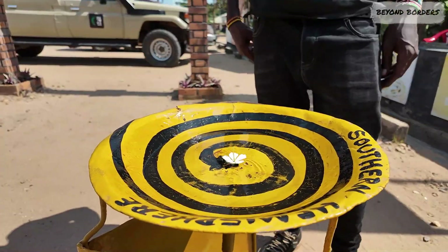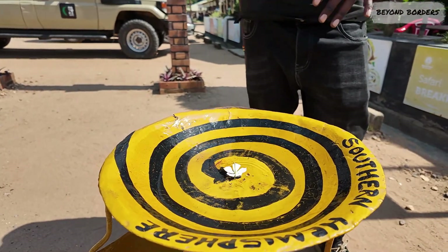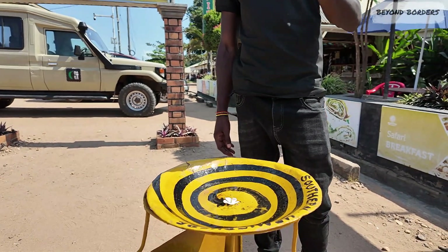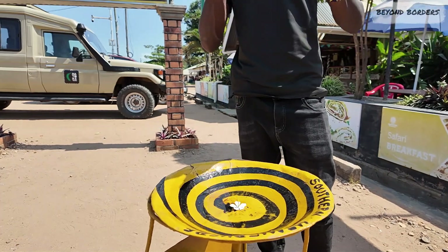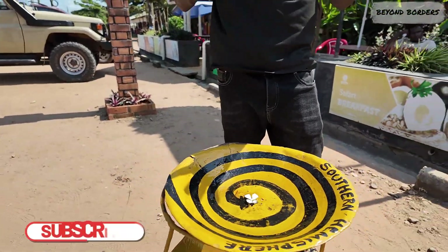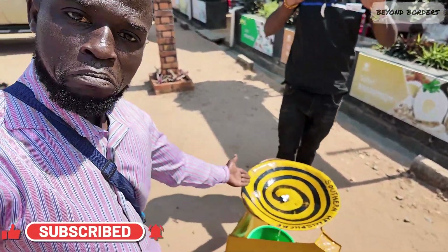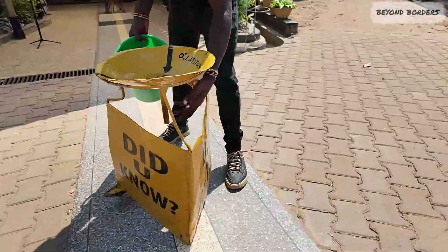In the south it goes counterclockwise. There are only 13 countries crossed by the equator line where you can find these experiments: Ecuador, Colombia, Brazil, São Tomé, Gabon, Congo Brazzaville, Congo, Rwanda, Uganda, Kenya, Somalia, Indonesia, and Borneo. Those are the only countries crossed by the equator line in the whole world. Now let's take the same flower right at the equator line.